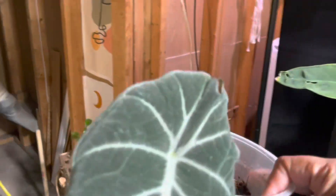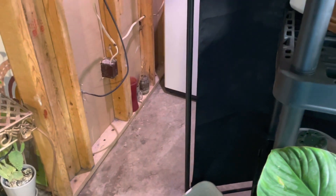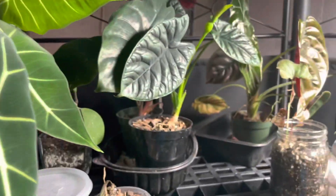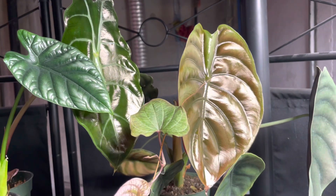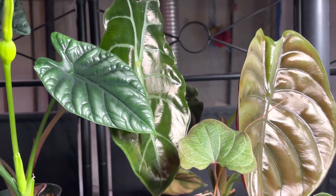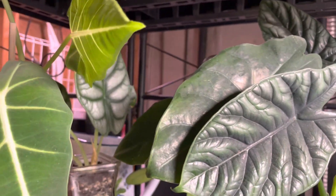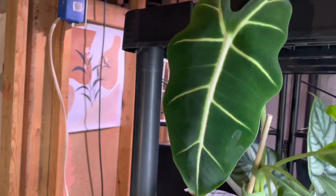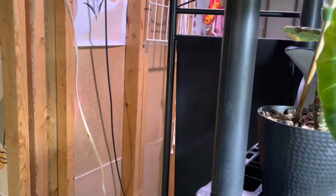This is my black velvet Alocasia and this plant will also be on the auction. These plants up here are my babies and they will not be on the auction - I'm going to, at some point, propagate this Dragon Scale. This is the cupria over here, and this is also a quilted blanket Alocasia. I have a lot of Alocasias. These plants up top here will not be on the auction block because I haven't propagated them and I don't have any babies.